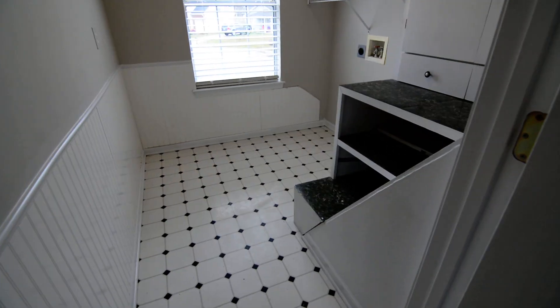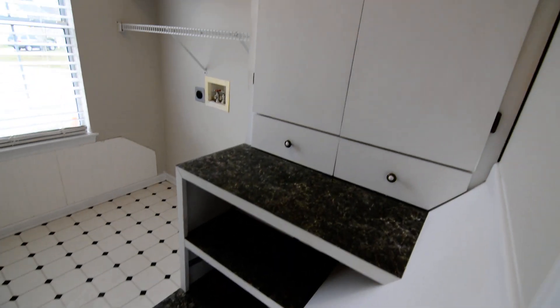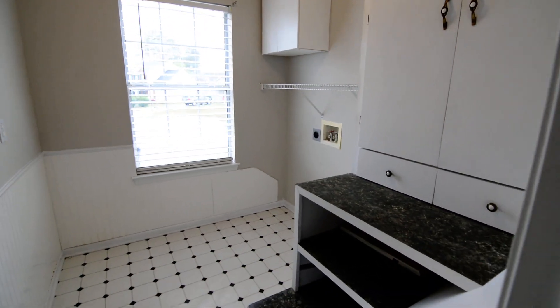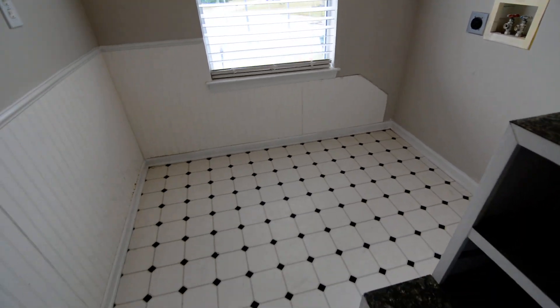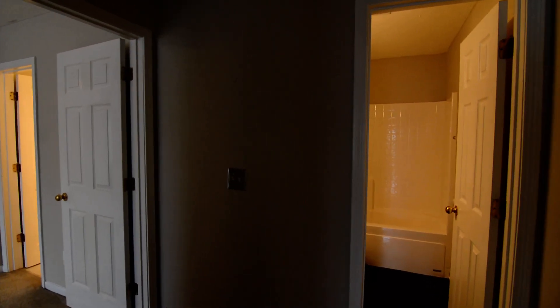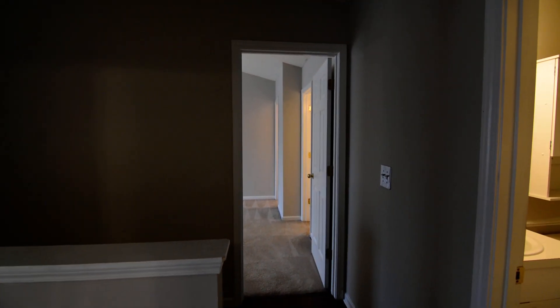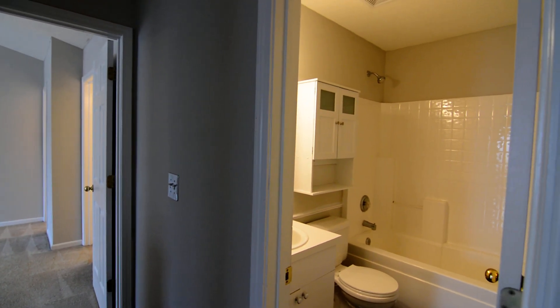Last but not least, you have the laundry room, which is a really nice size. There are built-in areas with shelving and extra cabinetry for storage, as well as a shelf above the area for a full-size washer and dryer. This completes the tour of 14 Creekway Court in Southeast Columbia. You can find more information online at turnerproperties.com.